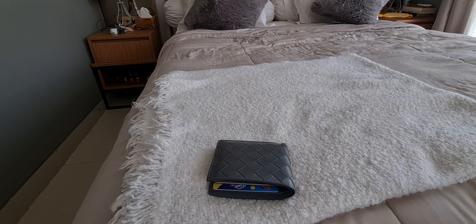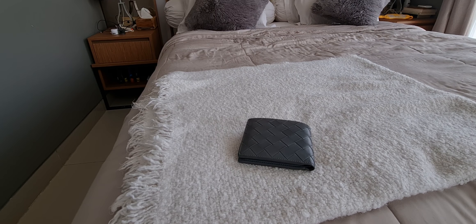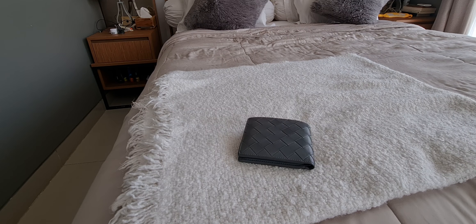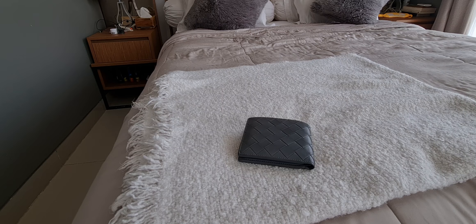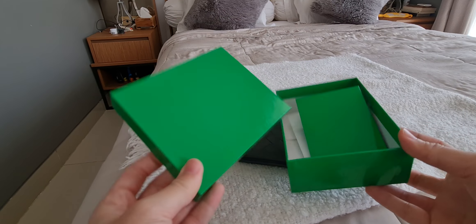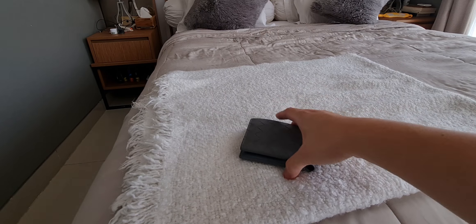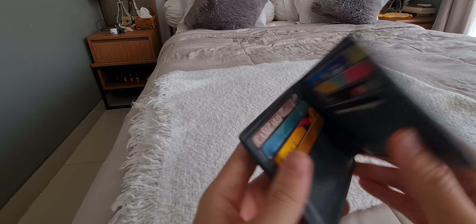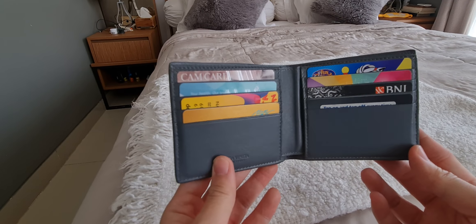Starting with the Bottega Veneta wallet — this was bought in September of 2021 from Indonesia and it was 7.8 million IDR back then, which was about $500. I think the price has increased to like seven or eight hundred now, which is insane. It came with a dust bag, and back then during the whole Bottega green era it came in this box. Inside it has the Bottega sign, and back then the color was the same inside and outside — I think now they have a different color inside and outside.